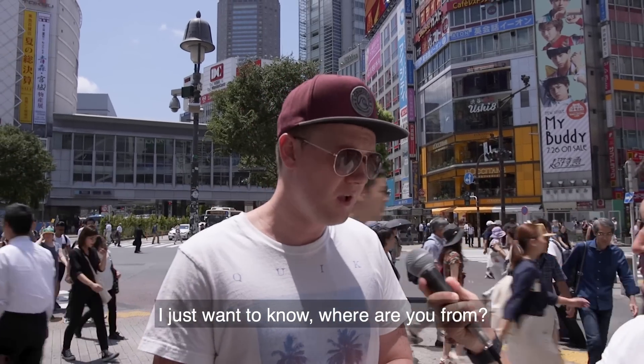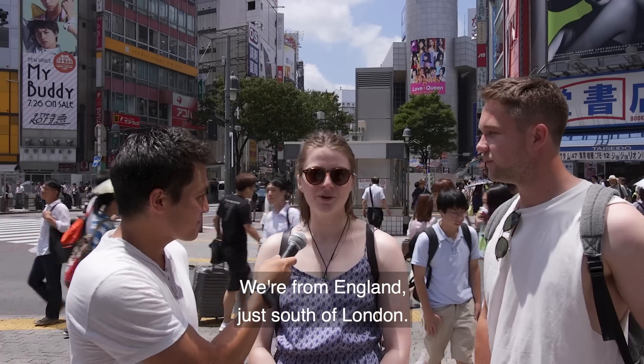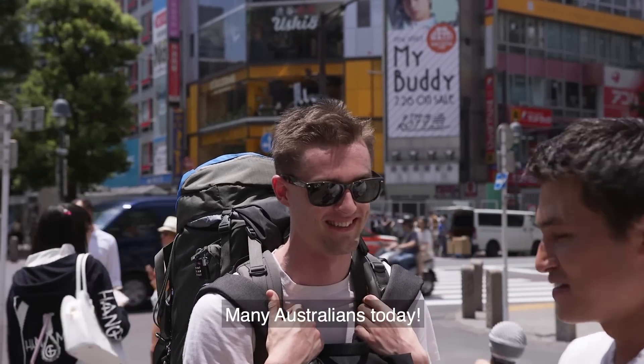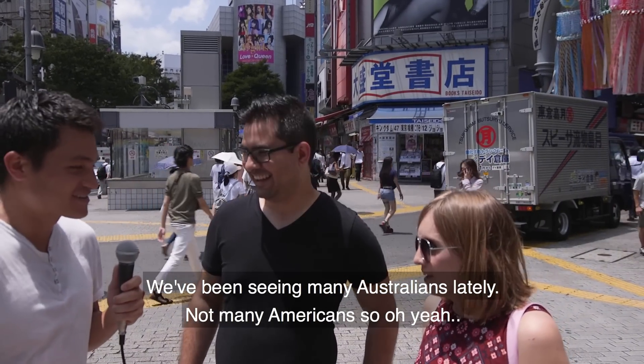We asked tourists where they're from. Responses included England, Spain, Switzerland, Toronto, just south of London, and several from Sydney, Australia. We've been seeing many Australians lately — not many Americans today.